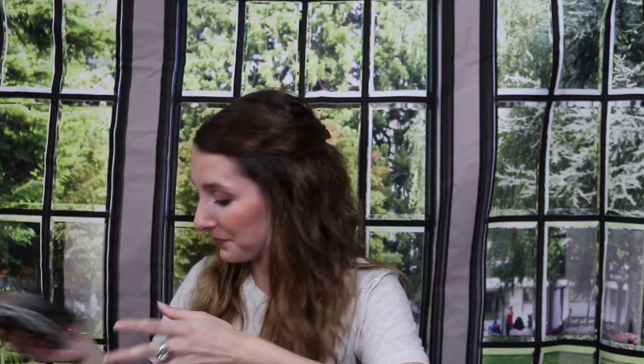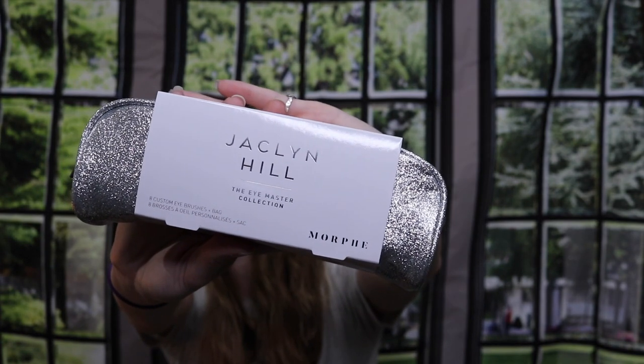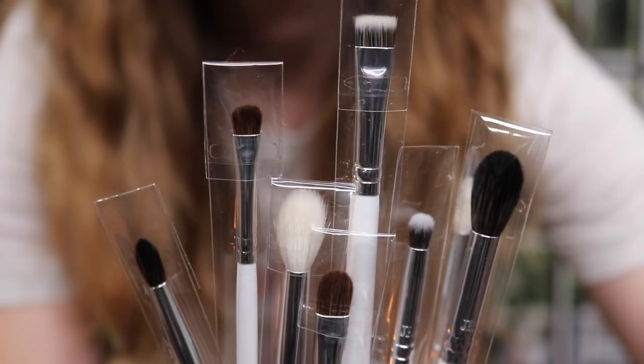I'm so excited for this — it's the Jaclyn Hill x Morphe brush set with eight brushes in a bag. They come in a plastic wrap and there's a whole bunch of different brushes and sizes. I actually wanted this when it came out but just never got it. It was on sale and I believe it's still on sale, so if you're a fan of Jaclyn Hill like myself, get your hands on these brushes — they look amazing and I can't wait to use them.